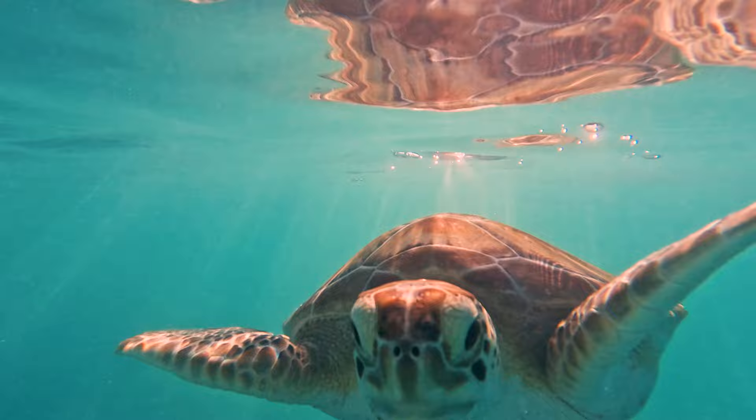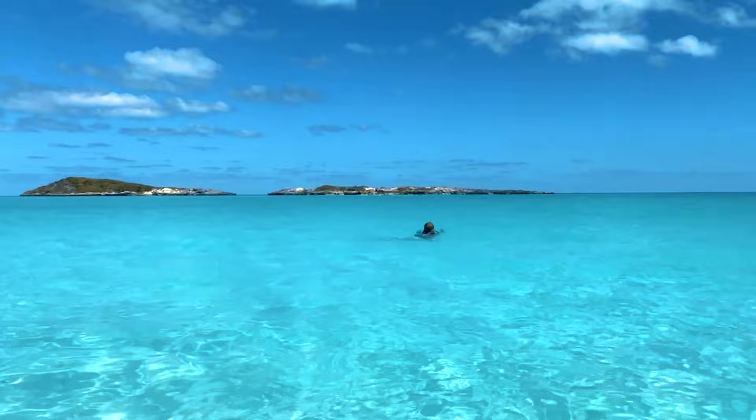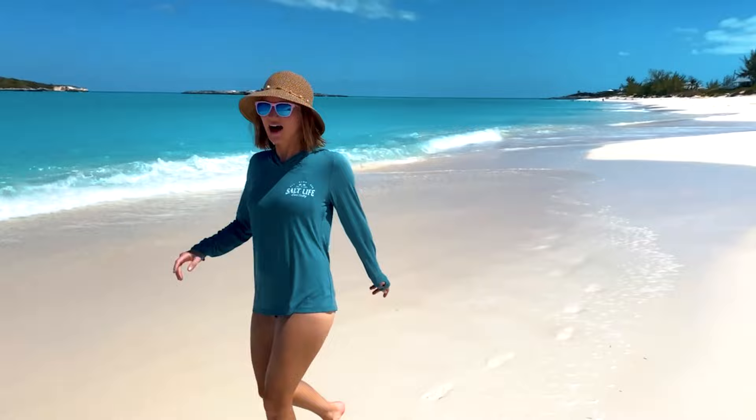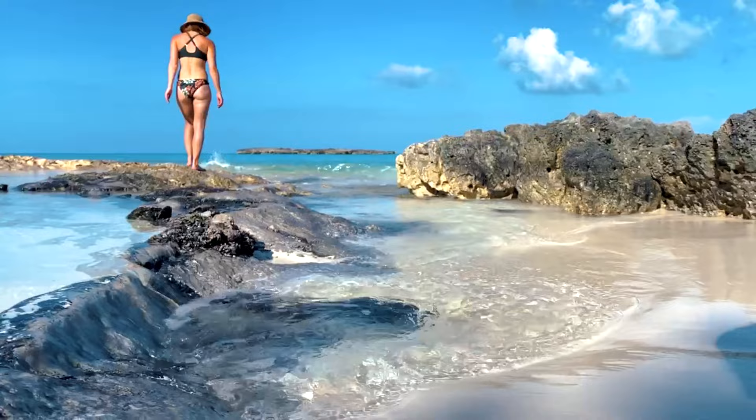Number nine: Tropic of Cancer Beach. Tucked away on Little Exuma, Tropic of Cancer Beach is highly regarded as one of the most beautiful beaches in the world, and deservingly so. With its crystal clear turquoise water and pristine white sands, this sprawling secluded beach offers the ultimate tropical escape. Bring chairs and an umbrella if you have them. There is a pop-up beach bar at the public entrance that serves drinks and burgers.